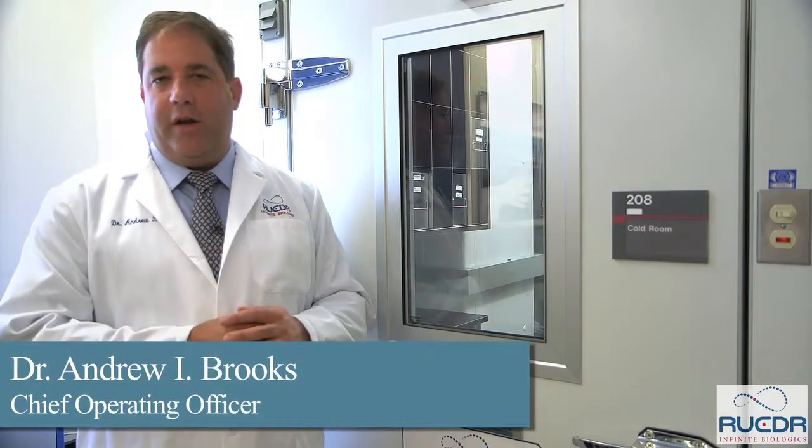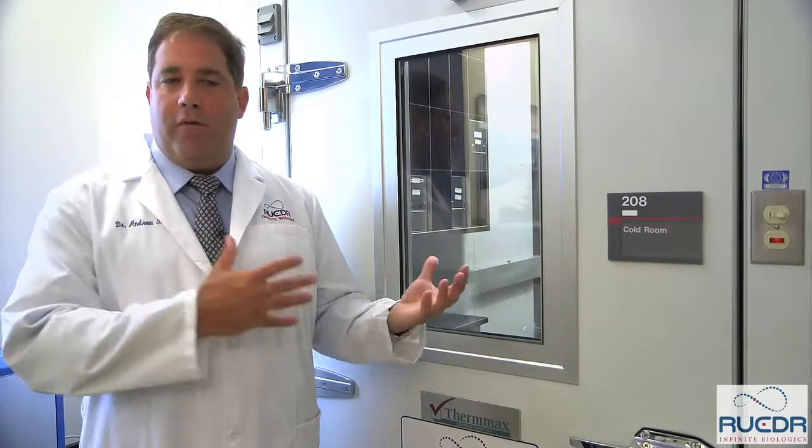At the very end of the day, samples that get processed through this facility need to be stored before they are located in our primary storage facilities. Behind me is one of the temperature environments in which we store samples. This happens to be a four-degree cold room.